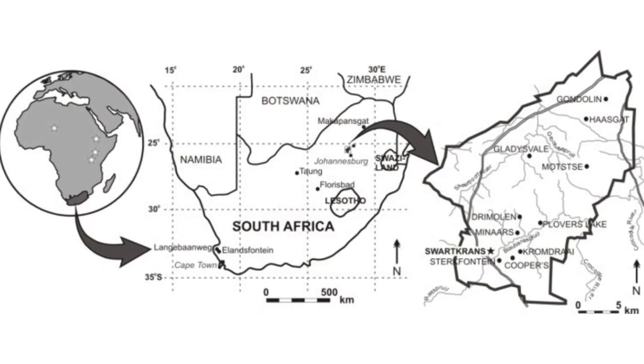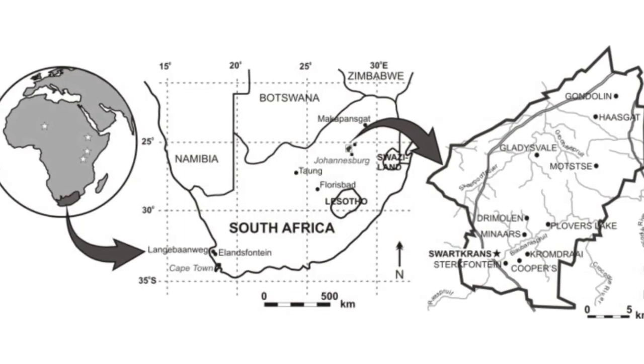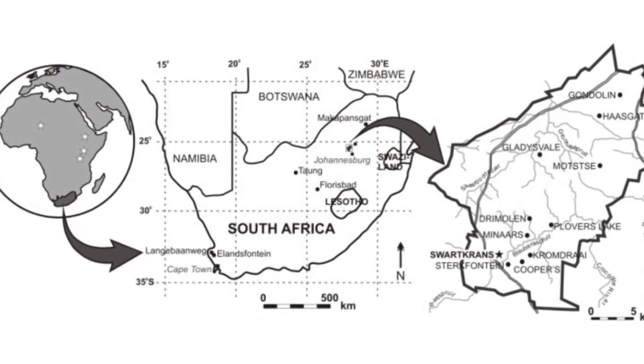Work around Johannesburg and Pretoria uncovered dozens of hominin sites, many of which are still actively worked today, and have produced the largest assemblage of fossil hominins that we know of anywhere in the world. Today this whole region is designated as the Cradle of Humankind because of the density of hominin occupations and the richness of fossil preservation we have from the area.